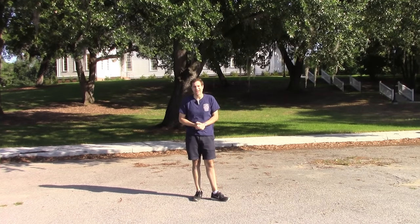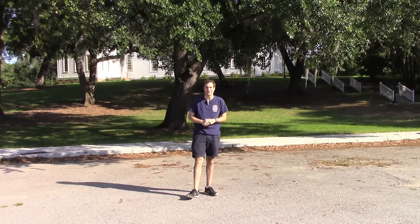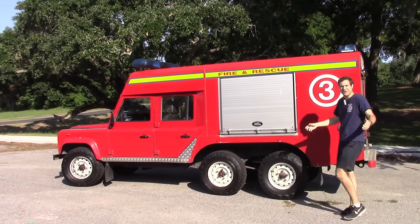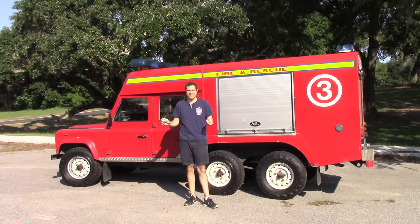I came down to Charleston, South Carolina to finish writing my book, and I decided to take a little break and go to Cars and Coffee. That's when I encountered this thing. And so I decided my book can wait — I'm filming a video with this.